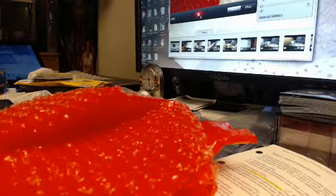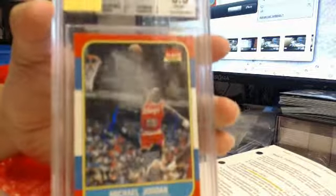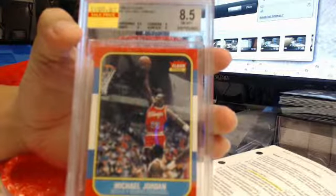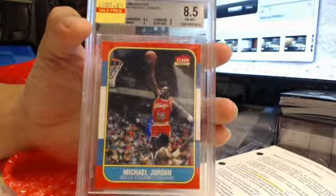There it is. MJ. You got the zoom in. Focus there. Nice.